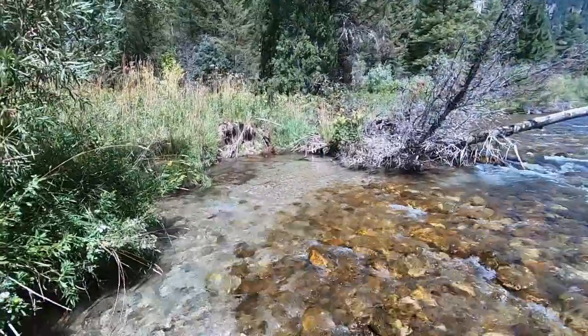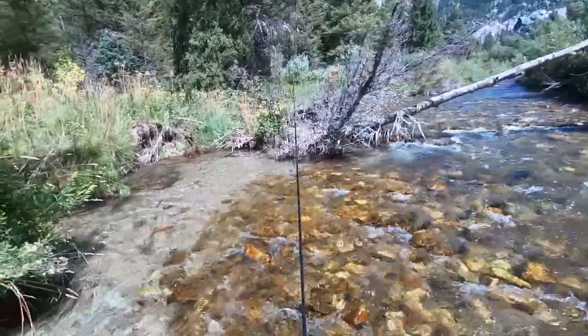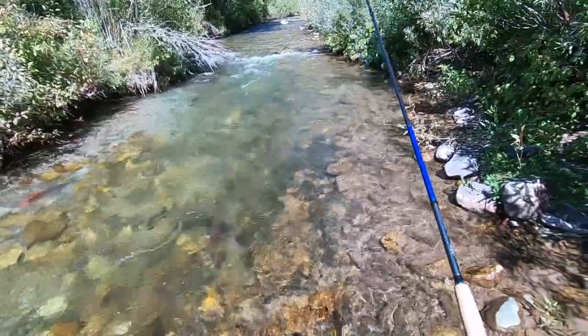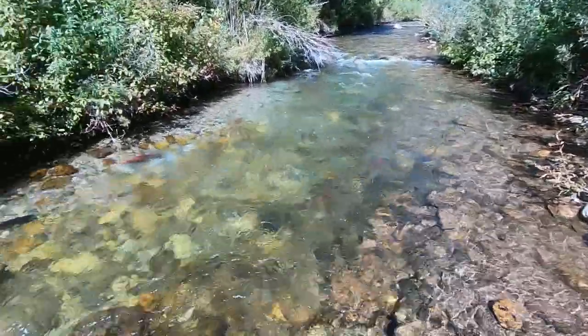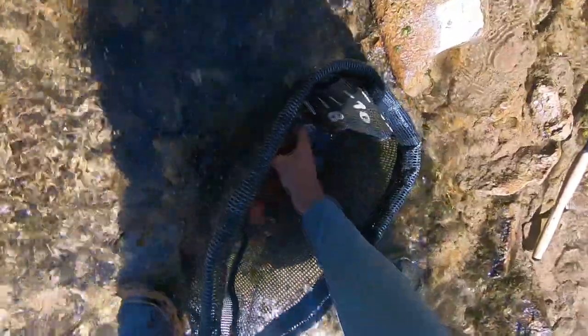Got one — that was a take in the mouth, that wasn't a snag. Got one — nice little kokanee. I say little, but it's still 11 or 12 inches.